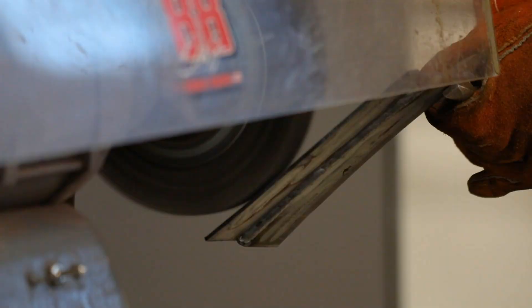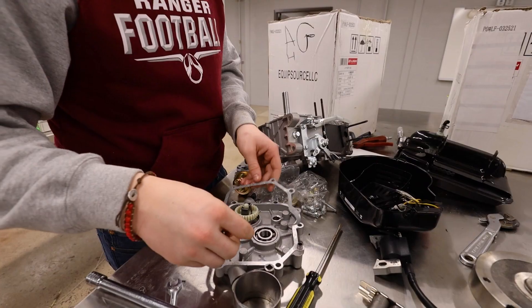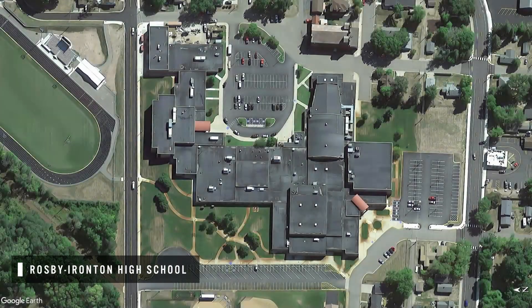This is Ranger Maid. Ranger Maid is a student-led manufacturing company in the new Career and Technical Education Wing at Crosby Ironton High School.